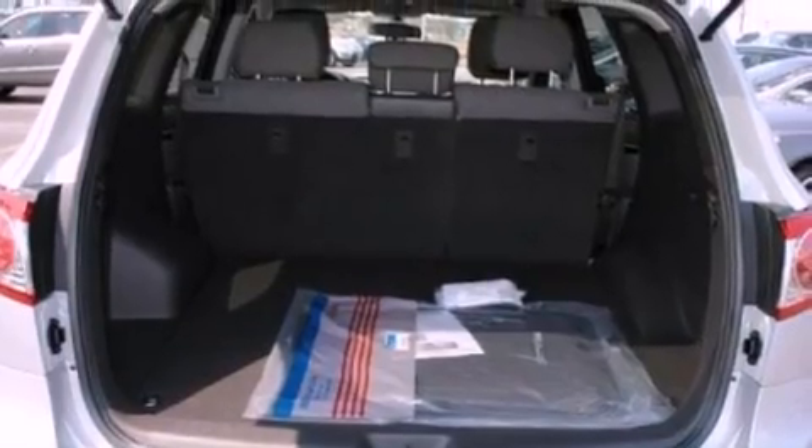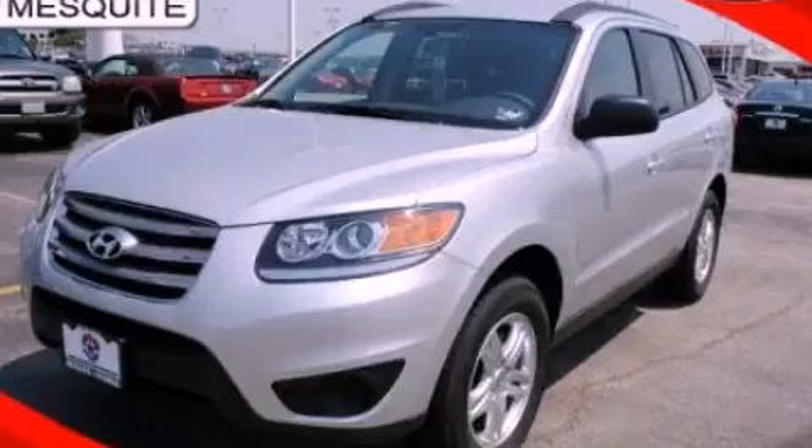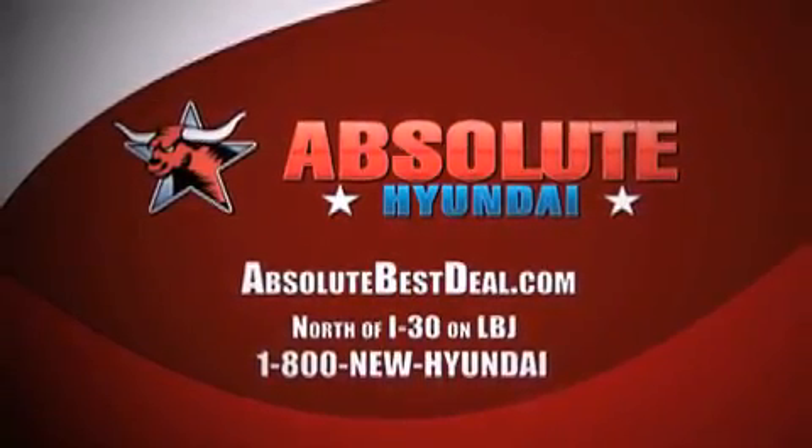Contact us today and schedule your opportunity to see this vehicle in person. All new Hyundais come with America's best 10-year, 100,000-mile warranty. Absolute Hyundai, north of I-30 on LBJ in Mesquite.